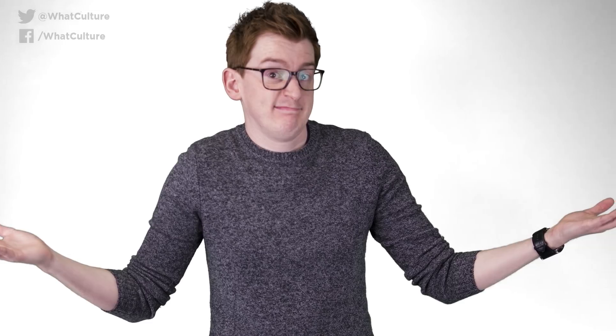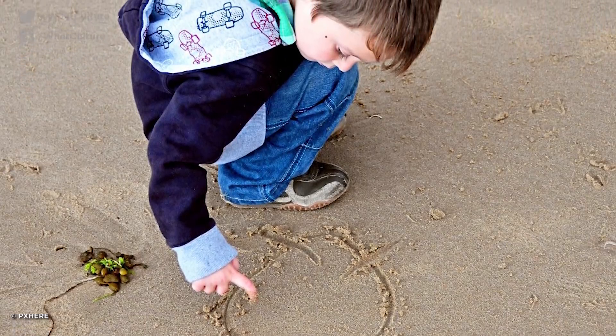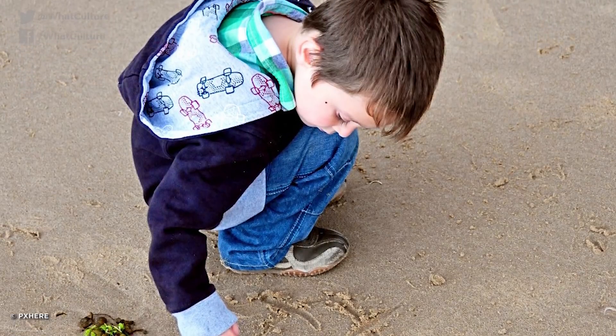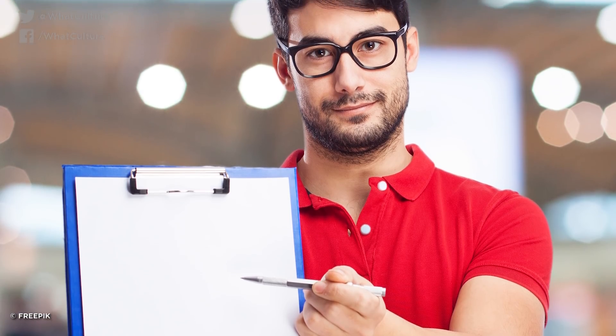The boomerangs that do come back are utilizing some additional principles of physics, namely gyroscopic precession. We can't be sure whether the boomerangs' ancient inventors were scribbling complex mathematical formulas in their sand, but it's more likely that they perfected their design through trial and error, using techniques that wouldn't be properly understood for thousands of years.